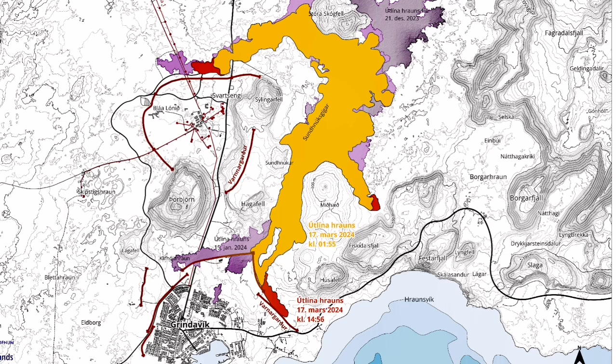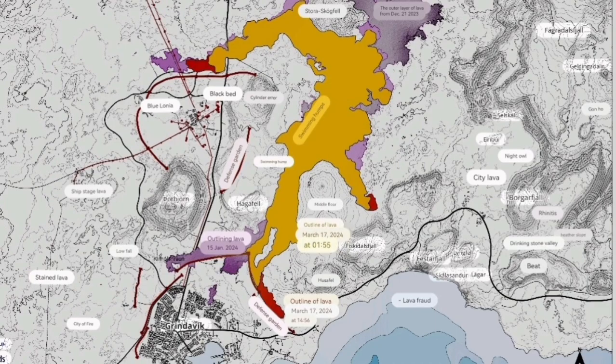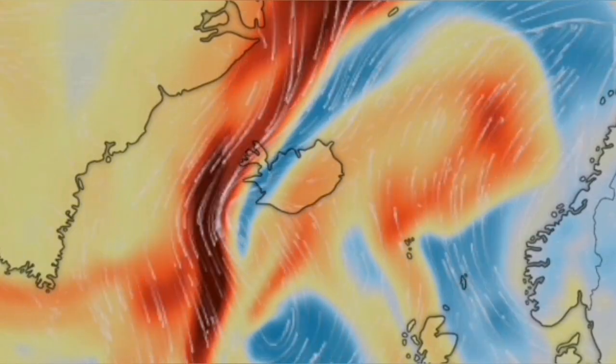Looking at the latest lava map, the spread is very extensive compared to previous eruptions. The red area shows the latest lava flow since yesterday. The lava has actually slowed down, but it has not reached the sea.